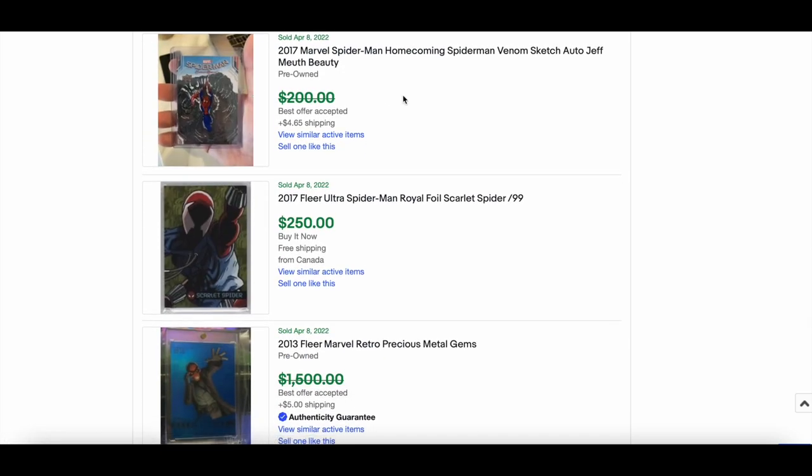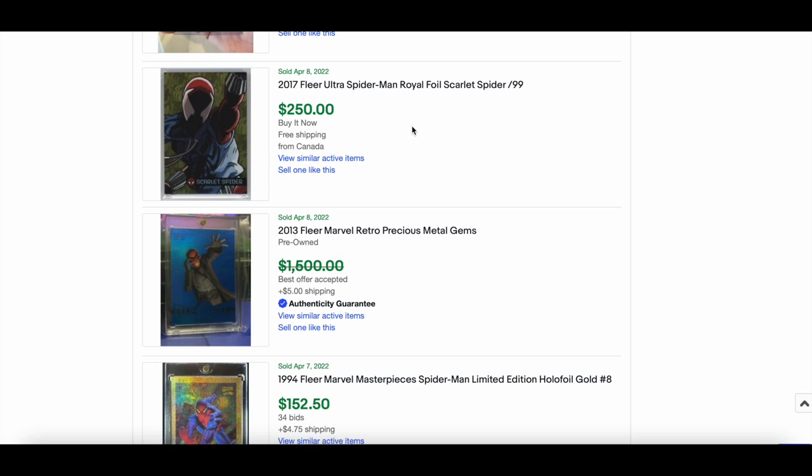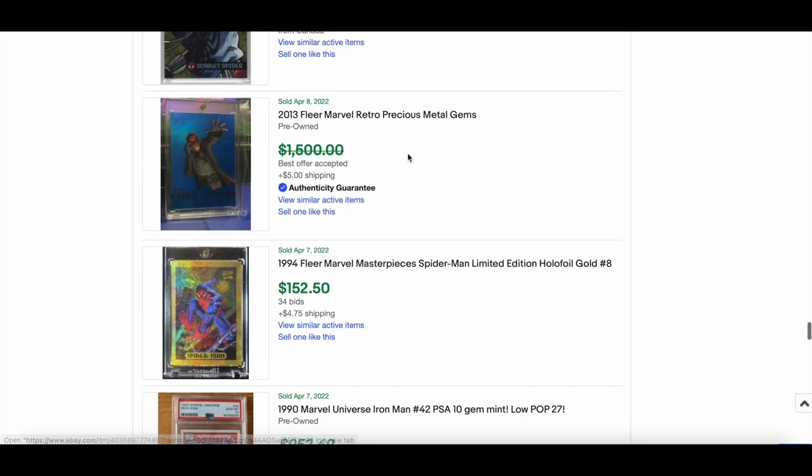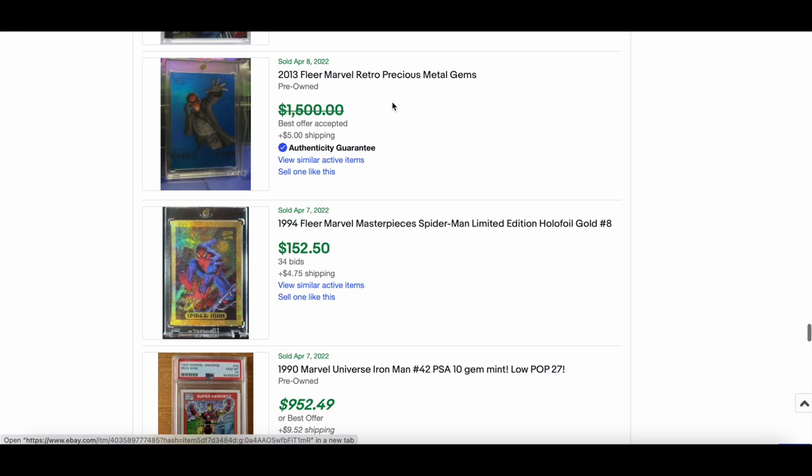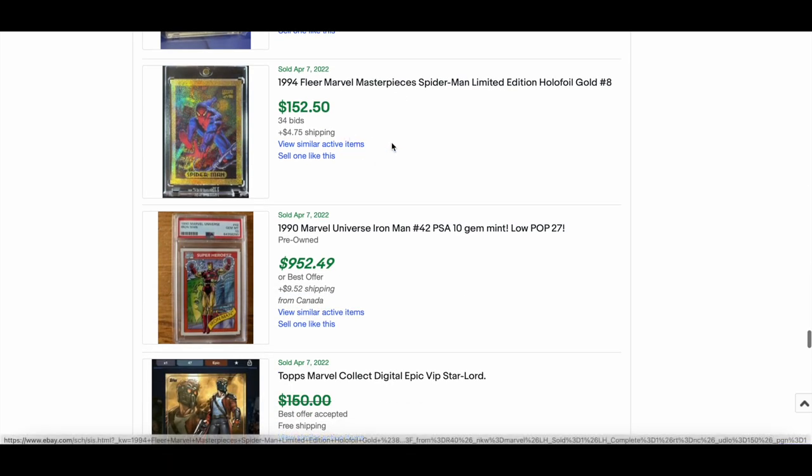A nice homecoming sketch. Another royal foil out of 99 — Scout Spider — actually a Blue Skull card. This went for $999 best offer accepted. The seller didn't put Red Skull in the title, didn't mention it was blue, didn't mention it was numbered — so it probably could have gone for a little more, but someone snapped it up quickly.